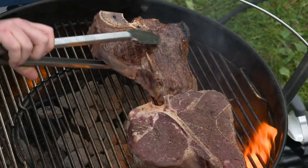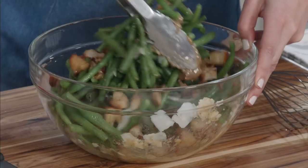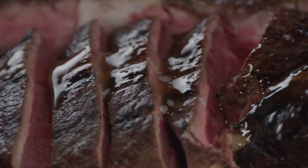Today on Cook's Country, Christy makes Bridget the ultimate grilled thick-cut porterhouse steaks, Adam reviews paring knives, Jack challenges Bridget to a tasting of crumbled blue cheese, and Lon makes Julia the best Caesar green beans. That's all right here on Cook's Country.